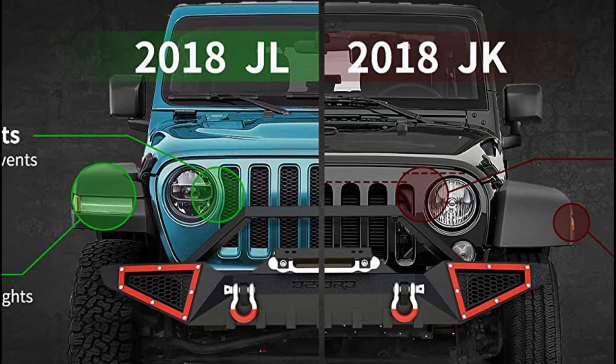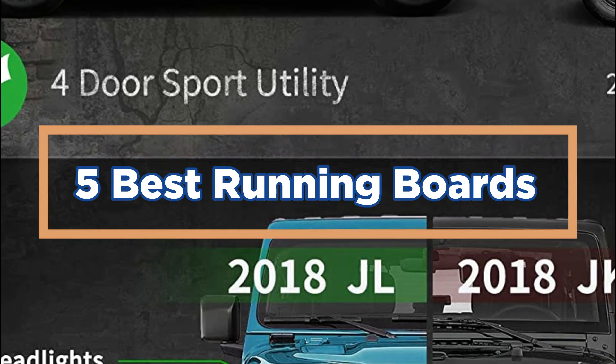In today's video, we will show you the top 5 best running boards. Let's get started.